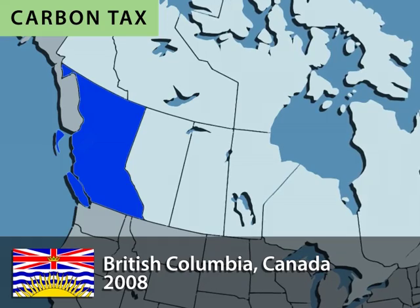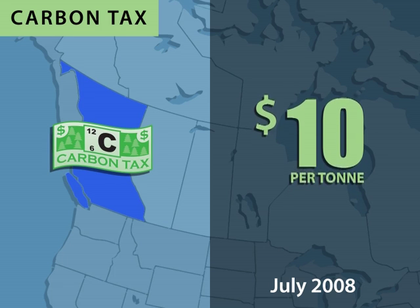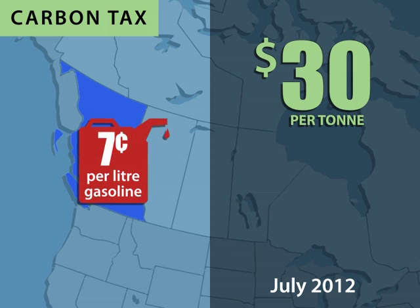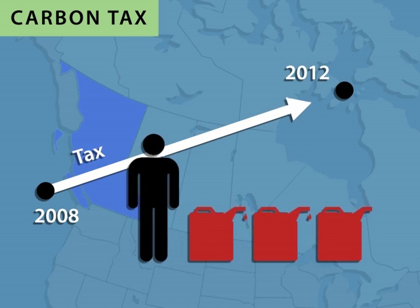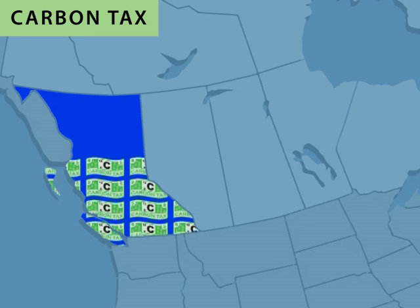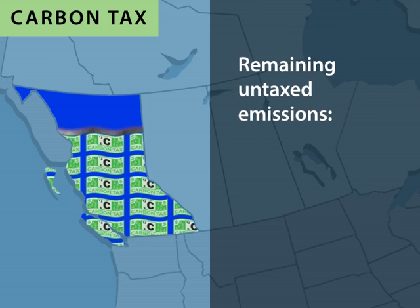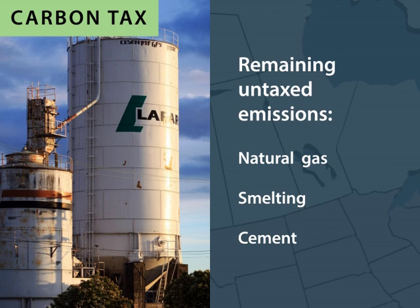In 2008, British Columbia followed suit with a more aggressive carbon tax of $10 per tonne of carbon dioxide emitted. In an important innovation, the tax was set to increase by $5 per year through 2012, and it now sits at $30 per tonne per year. This adds seven cents to the cost of a litre of gasoline in British Columbia. By scheduling the annual increases as much as five years in advance, consumers were sent a progressive signal that encouraged less fossil fuel use. British Columbia's carbon tax covers about three-quarters of the province's total emissions, generated mainly from fossil fuel combustion and including natural gas flaring. The remaining untaxed emissions largely result from industrial processes in the natural gas, smelting, and cement industries that do not involve combustion of fossil fuels.